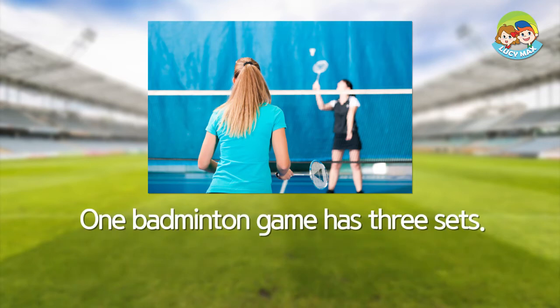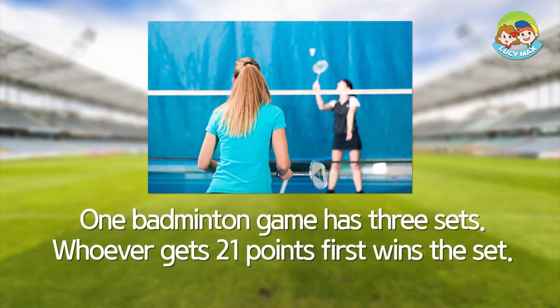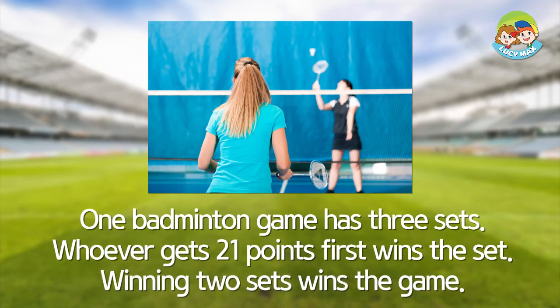One badminton game has three sets. Whoever gets 21 points first wins the set. Winning two sets wins the game.